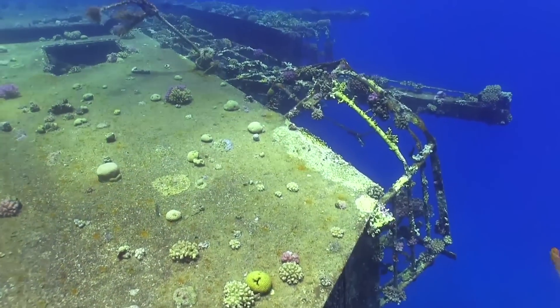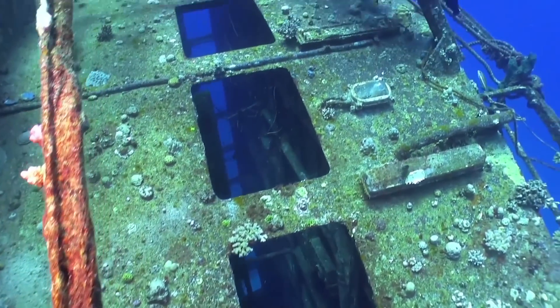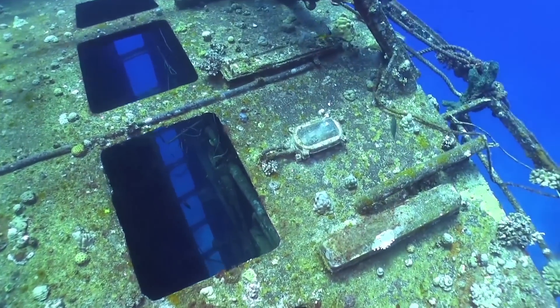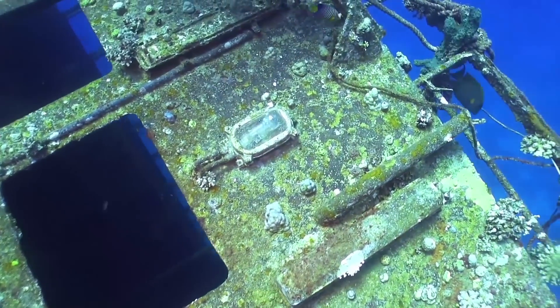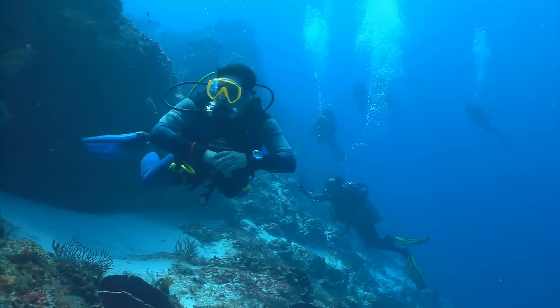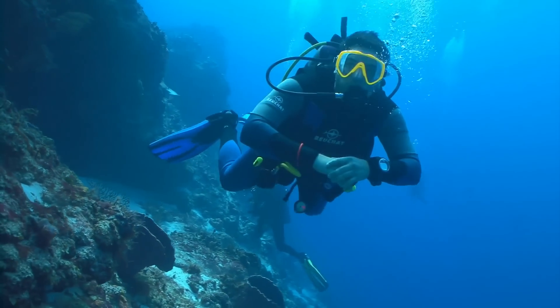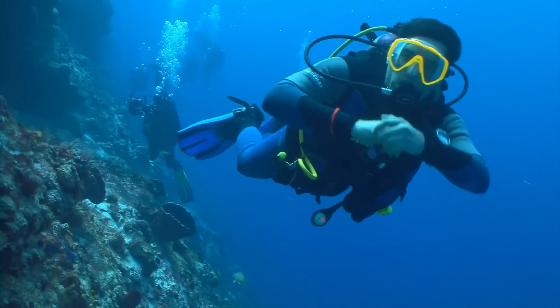The Salim Express is a controversial dive site. Passengers' personal items still scatter the interior and the surrounding seafloor. To respect the lives lost, the wreck's internal passageways have been sealed off to visitors. While many divers adhere to a policy of not touching anything, others have rummaged through items and even kept souvenirs, proving why not everyone approves of people visiting the site.